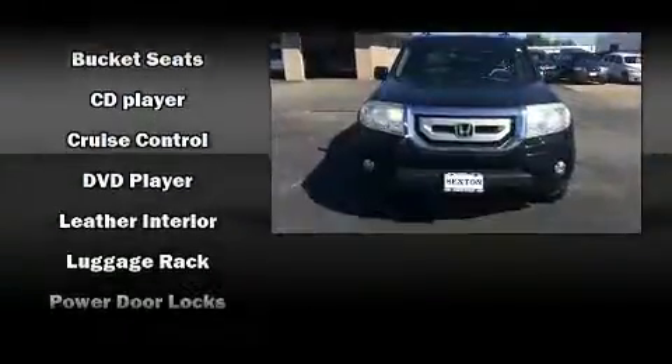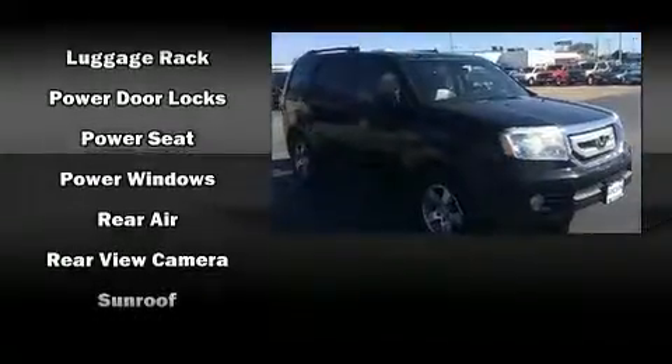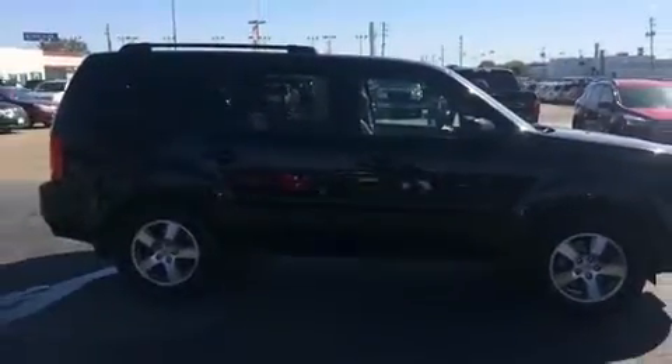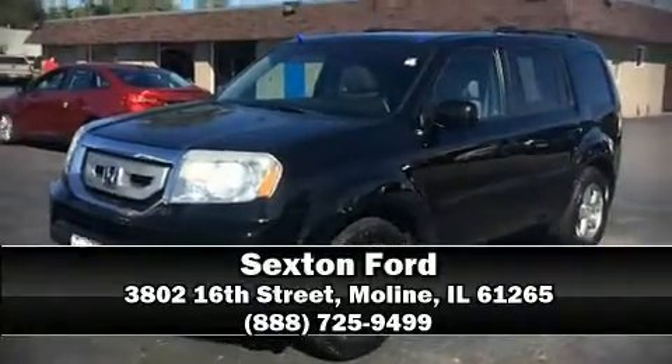Honda ensures the safety and security of its passengers with equipment such as head curtain airbags, ignition disabling, and four-wheel disc brakes with ABS. Stop by our dealership or give us a call for more information.